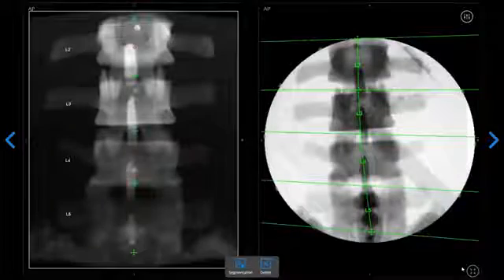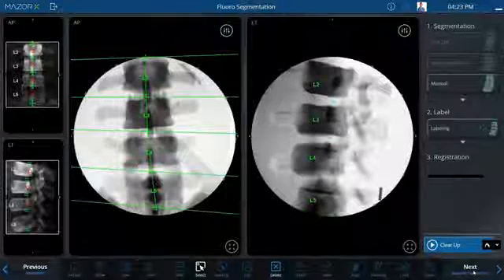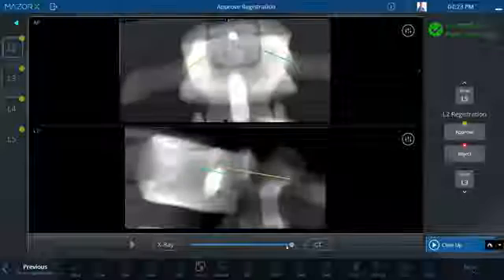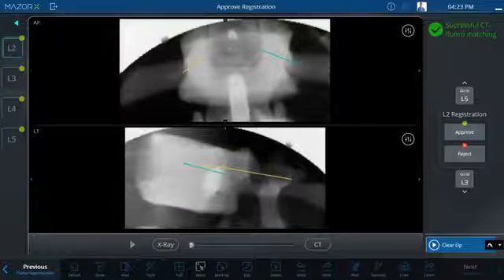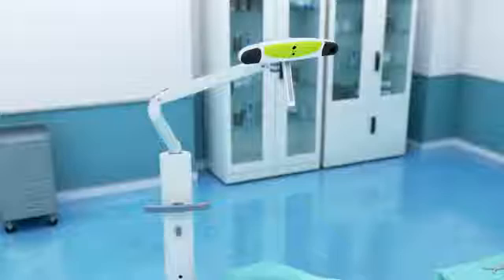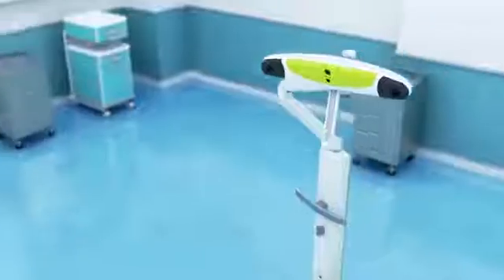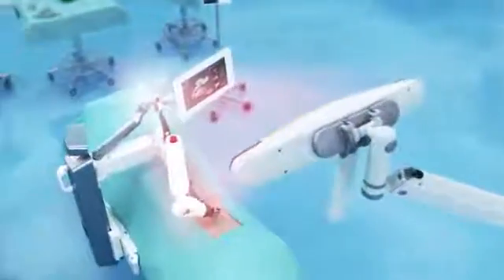Each vertebral body is then registered independently using Mazur's proprietary segmental merge, matching each segmented 3D vertebrae model captured in the CT to its actual position on the table as detected in the fluoro image. Navigation uses an integrated camera with spatial tracking. For improved line of sight, the patient reference frame can be fixated on top of the arm.